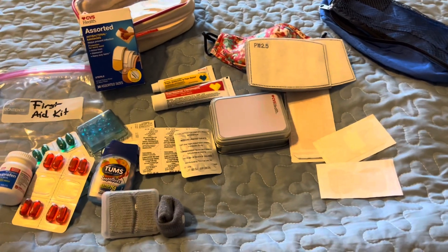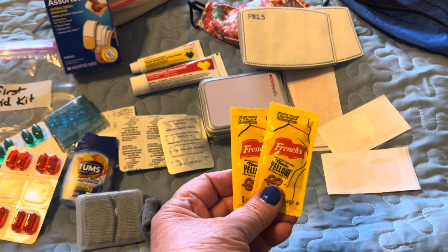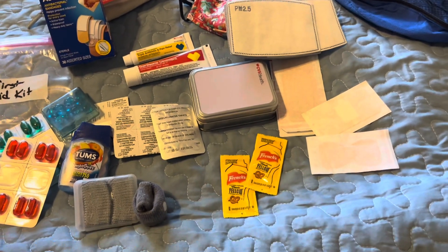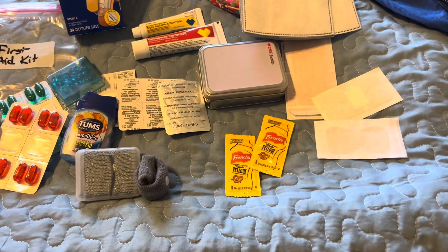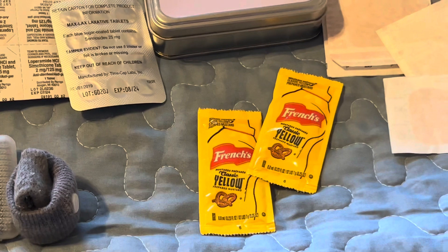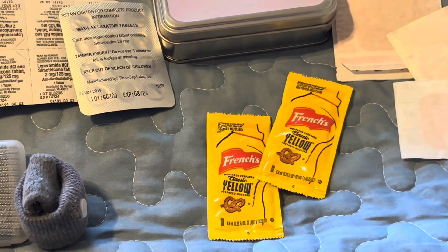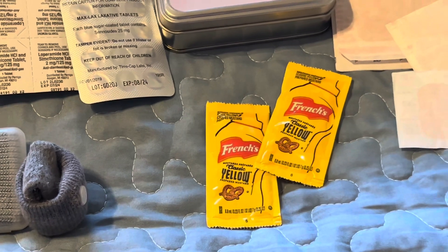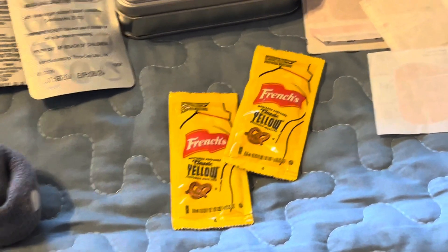One other very oddball thing I bring along: packets of yellow mustard. I find that these work really well for muscle cramps. If you're prone to muscle cramps, it's very similar to athletes who drink pickle juice — I think it's the vinegar that reacts with your body and cures a muscle cramp. At least it does for me.